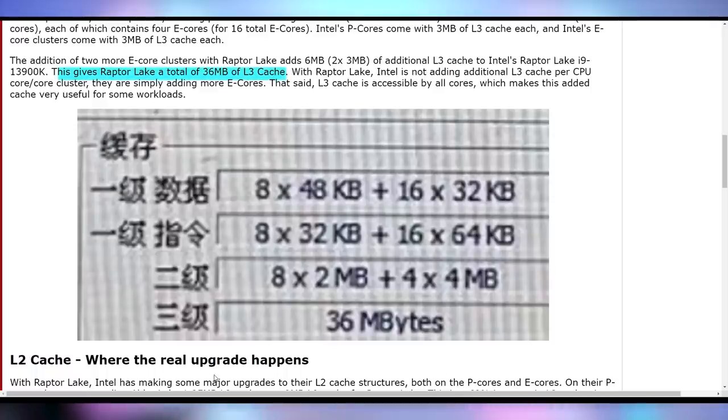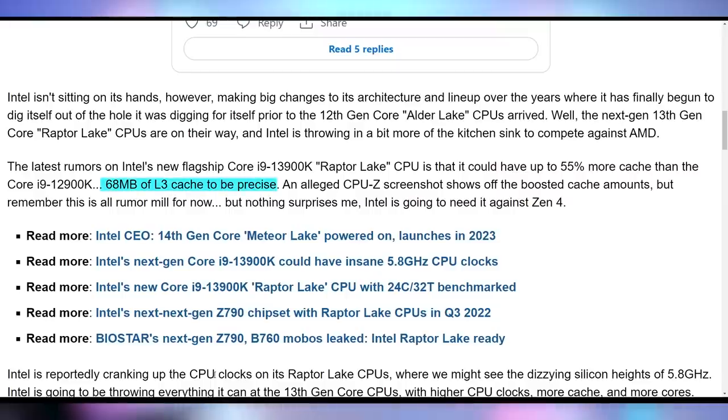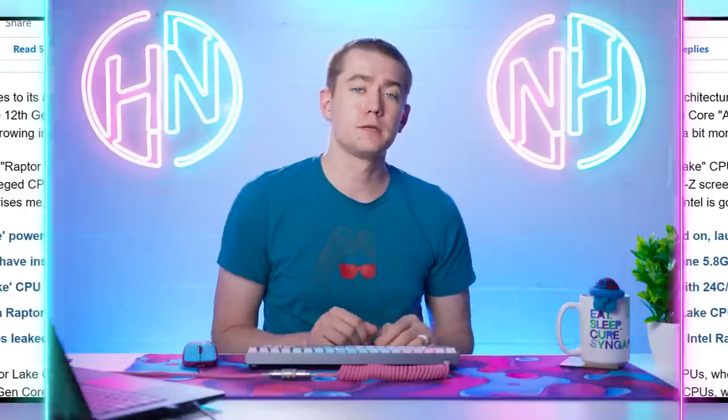According to what we're seeing here, there's gonna be 36 megabytes of L3 cache on this Raptor Lake chip, giving it a total of 68 megabytes of total cache. The i9-13900K is expected to have 55% more cache than the current i9-12900K. AMD has labeled the L3 cache as game cache, attributing that to a lot of the gaming improvements on their Ryzen chips, as well as things like the 5800X3D. So including 55% more cache on an architecture that's already really good by Intel could potentially give them an even better leg up when it comes to gaming performance.